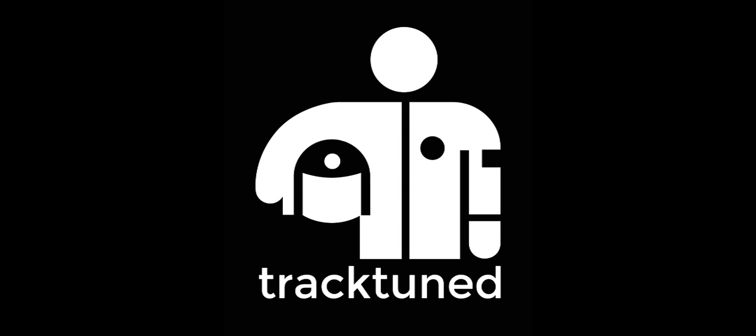Hey, this is Adam with TrackTune TV. I'm here with Cody Loveland from Love Fab. He's in the Vibrant booth. Brad Adams is here too. What's up, brother?